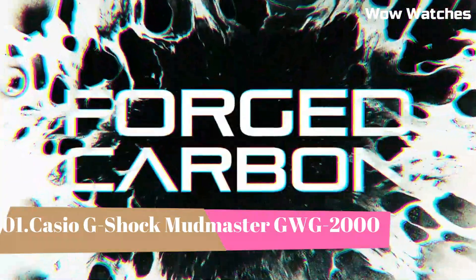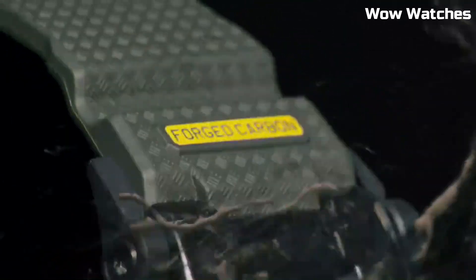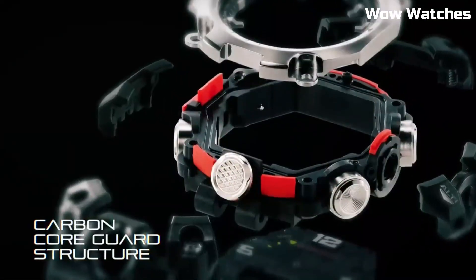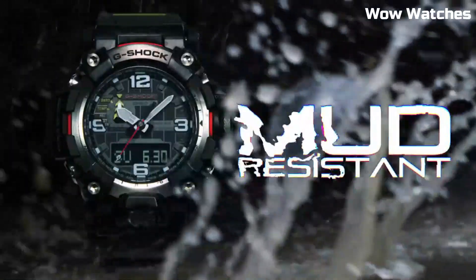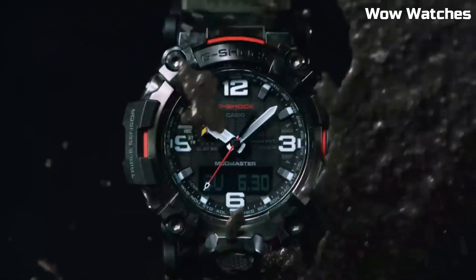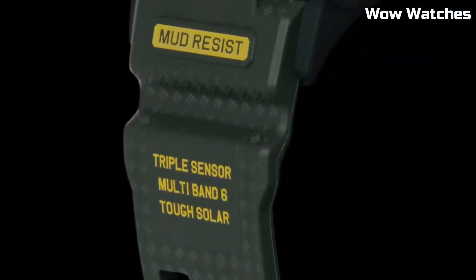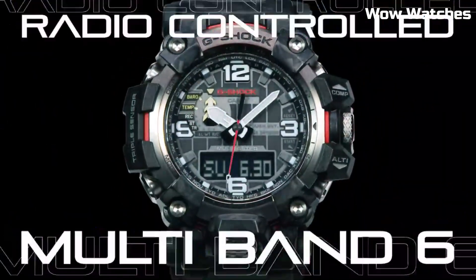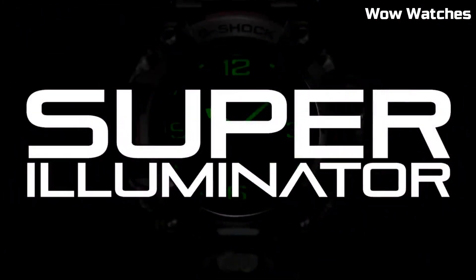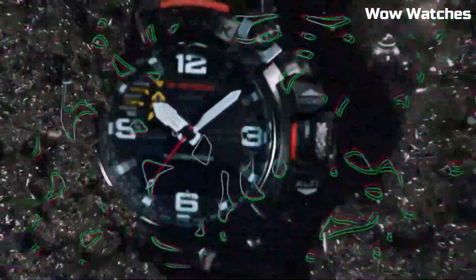Number 1: The Casio G-Shock Mudmaster GWG-2000, a watch designed for those who work or play in extreme conditions. It is part of the G-Shock Mudmaster series, which is known for its excellent resistance to dust, mud, and other harsh environments. The watch features a durable and shock-resistant construction designed to withstand the toughest conditions. It is also water-resistant up to 200 meters, making it suitable for swimming and snorkeling.